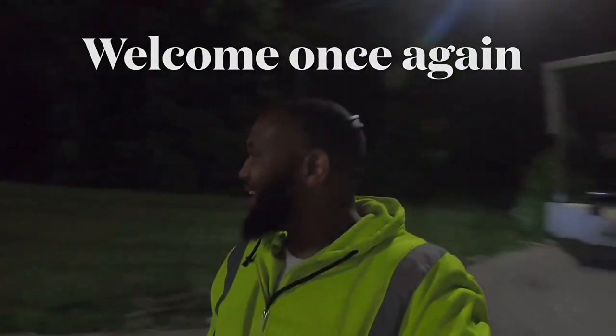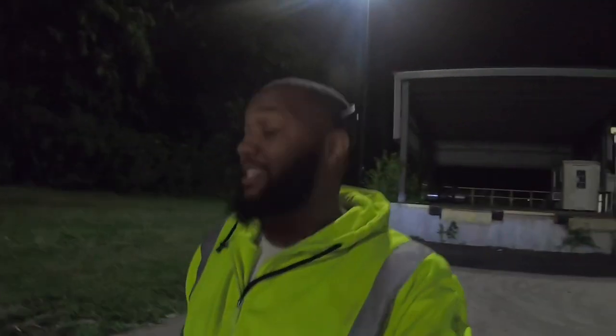Hey, what's going on y'all? It's too late in the night, too early in the morning. I don't know what time it is — all I know is it's the middle of the night, probably somewhere between 12 and 2.